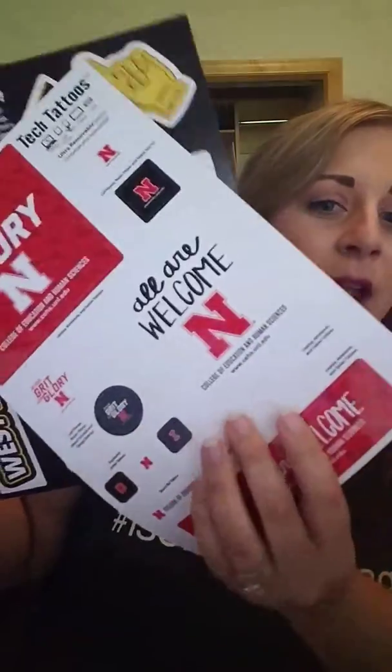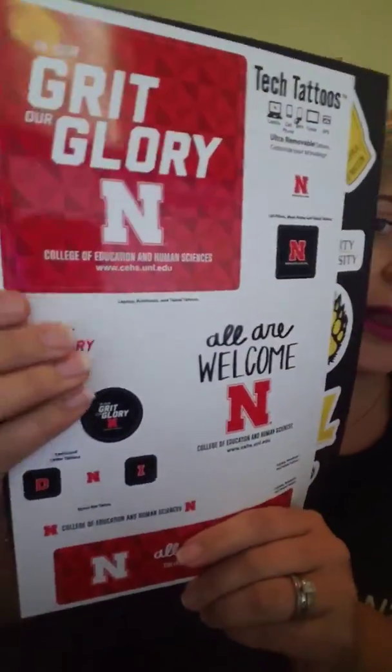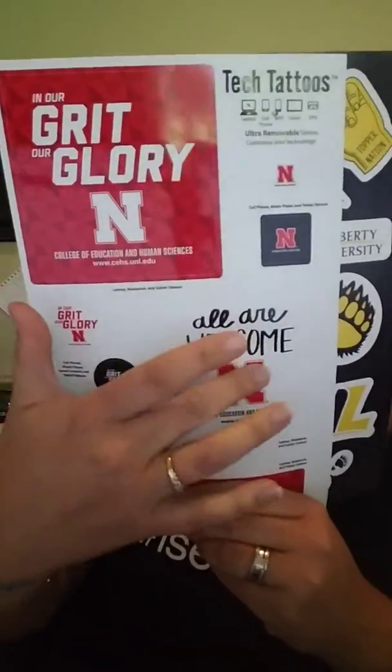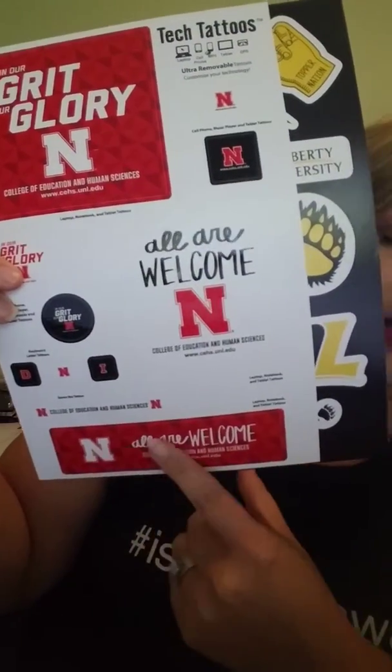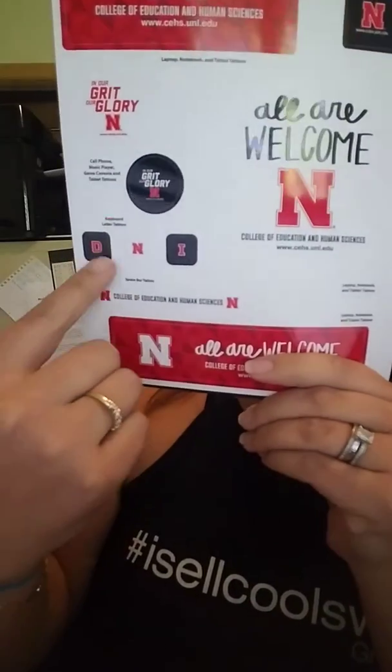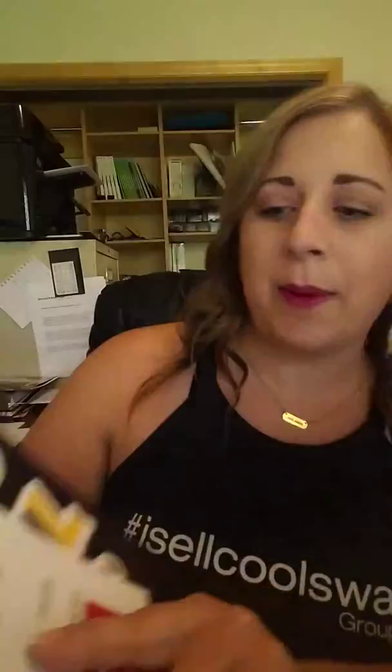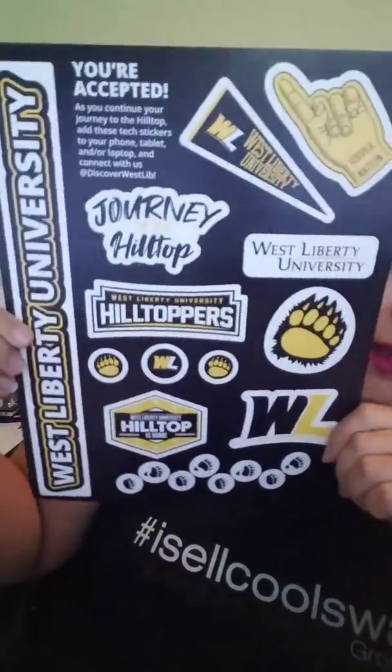It works really well in the educational market, so I've got a couple of different college ones to show here. A nice decal for the back of your computer or laptop, this goes on your space bar, we've got these to put on certain keys on your keyboard, this can peel off to put on a pop socket, and this one just has some other cool icons.